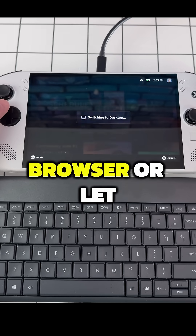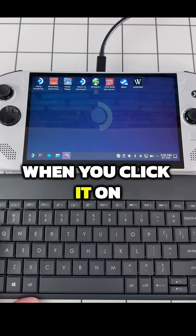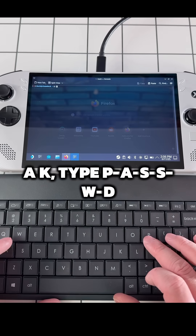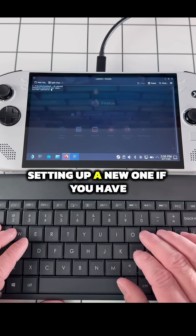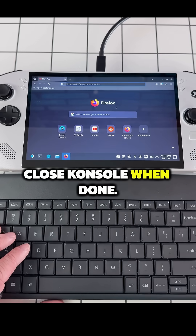First, move to the desktop mode and install your favorite browser, or let Firefox download when you click it on the bottom of the screen. Open console with a K, type PASSWD to set a user password. Go through the prompt of setting up a new one if you've not done so already. Close console when done.